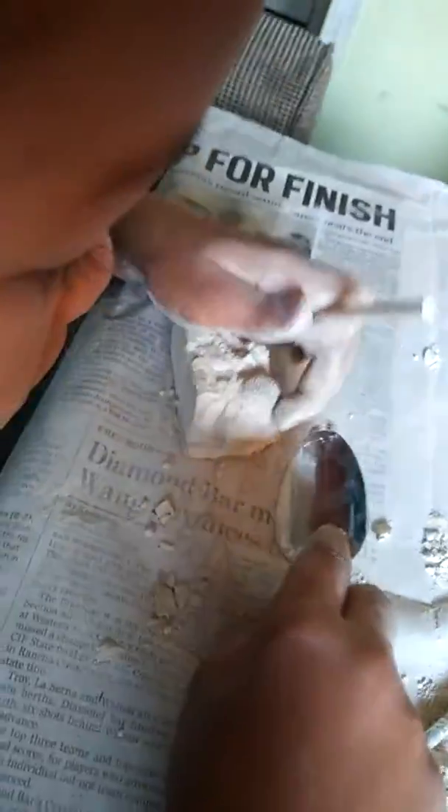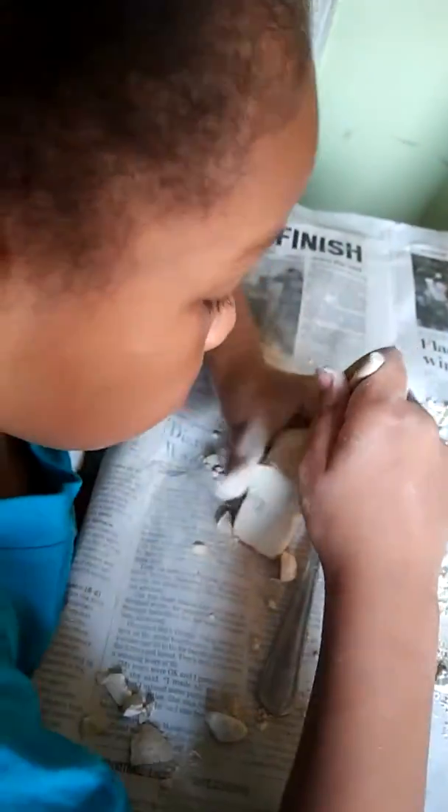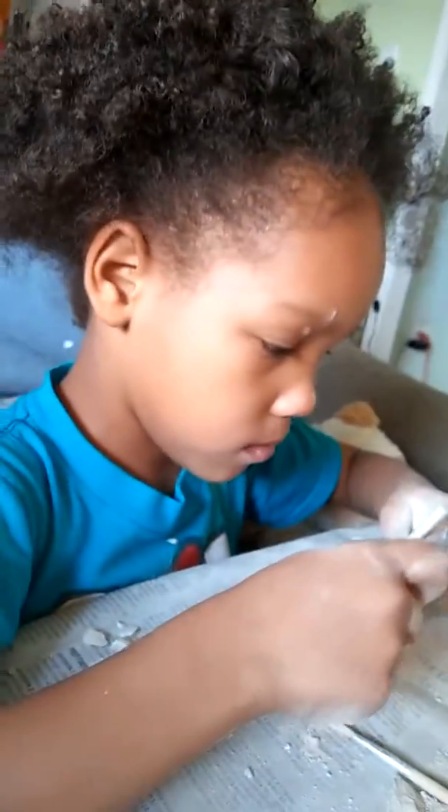We can see she has the tools of the trade and the knowledge and skill. Let's see what else we can discover. We'll be back for more with Dr. Galvin, famous paleontologist. Dr. Galvin, would you like to say anything to your adoring fans?